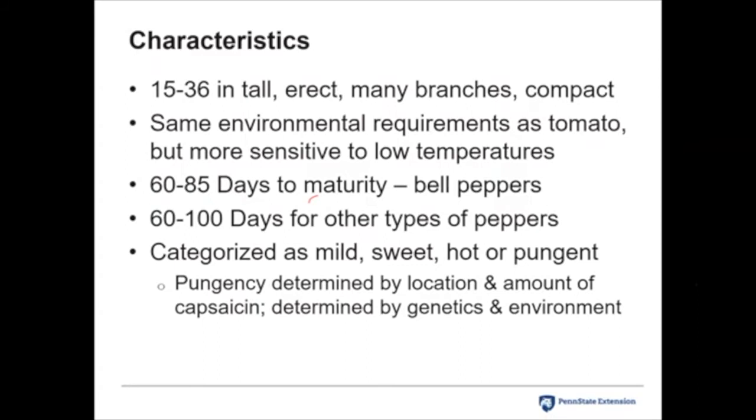Pungency is determined by the environment and by the amount of capsaicin — so it's genetics and environment. Research done in New Mexico, where they grow a lot of hot peppers, looked at the exact same cultivar throughout one field and found differences in heat level depending on where the plant was in the field. There are little micro-environments around each plant that determine how hot they get. So you might have plants growing right next to each other in your garden, same cultivar, and one is hotter than the other.